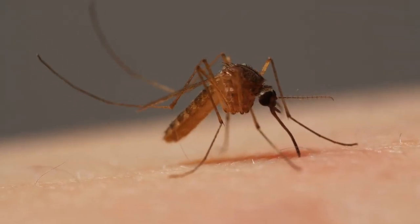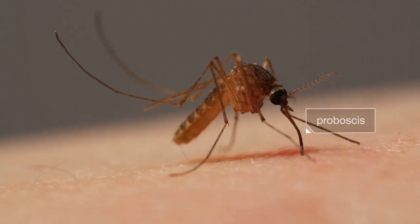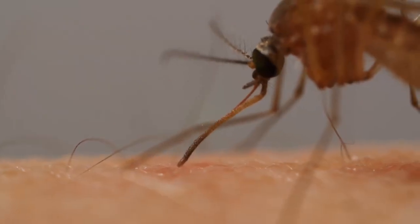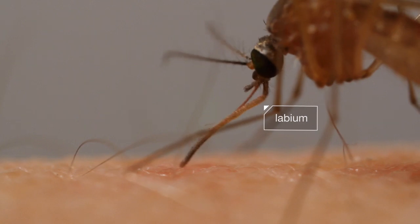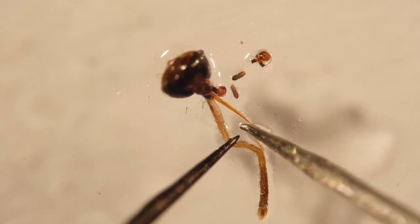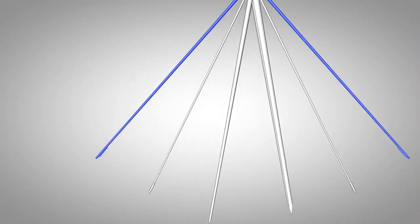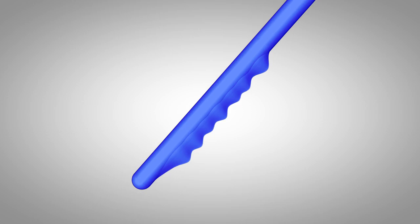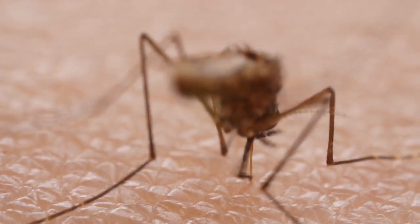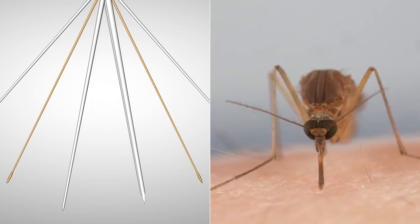At first glance it looks simple, this mosquito digging her proboscis into us. But the tools she's using are sophisticated. First, a protective sheath retracts — see it bending back? If you look at a mosquito's head under a microscope, you can see what that sheath protects: inside there are six needles. Two of them have tiny teeth, and she uses those to saw through the skin. They're so sharp you can barely feel her pushing. The other two needles hold the tissues apart while she works.